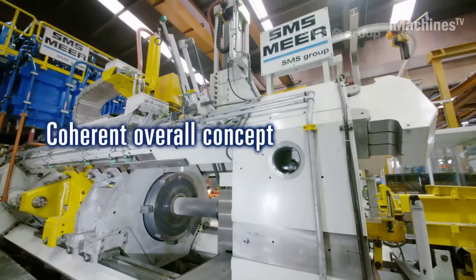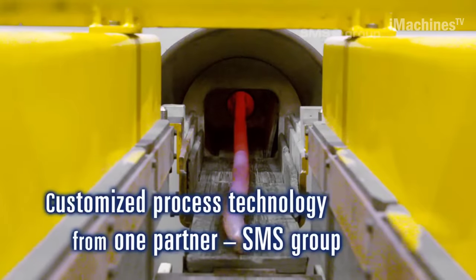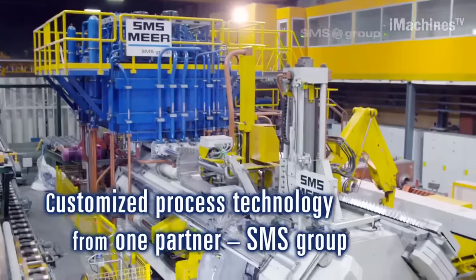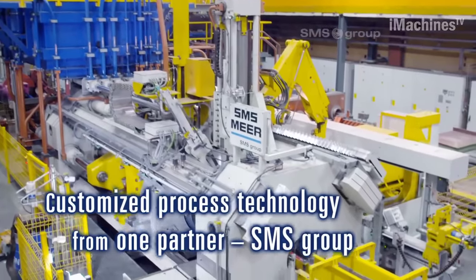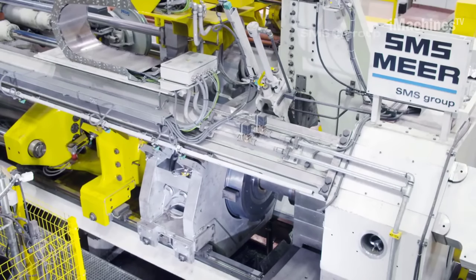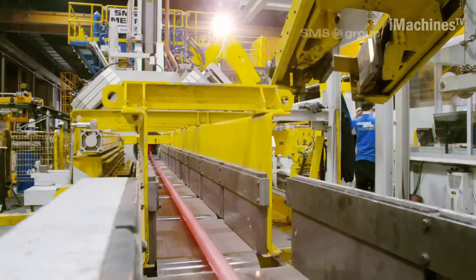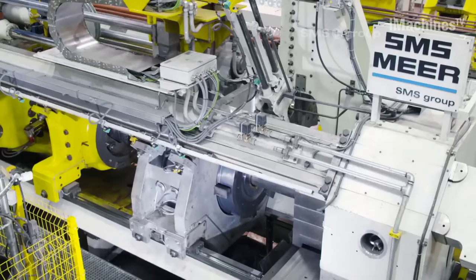These features guarantee a secure working environment and minimize the risk of accidents or injuries. The SARBAC press is backed by the expertise and support of the SMS Group, renowned for its commitment to customer satisfaction. Their comprehensive service network ensures timely assistance and maintenance, minimizing downtime and maximizing productivity.